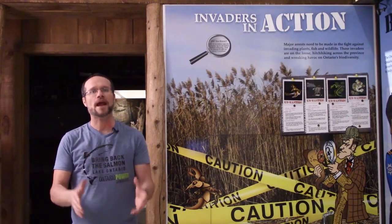An invasive species is a living organism that's been transported by humans to an area where it doesn't occur naturally, and it causes harm to the environment, economy, or society. Where a species occurs naturally, there are predators, pathogens, and environmental conditions that help keep the population in balance with the local biodiversity and ecosystems. When a species is transported to a new area, there might not be those predators, pathogens, and environmental conditions, and their population may explode.